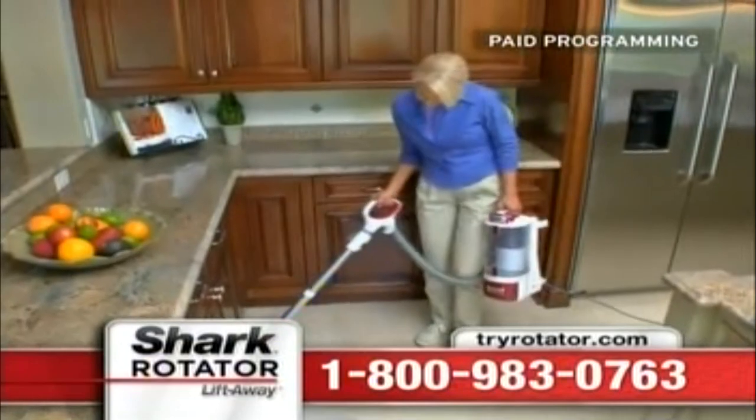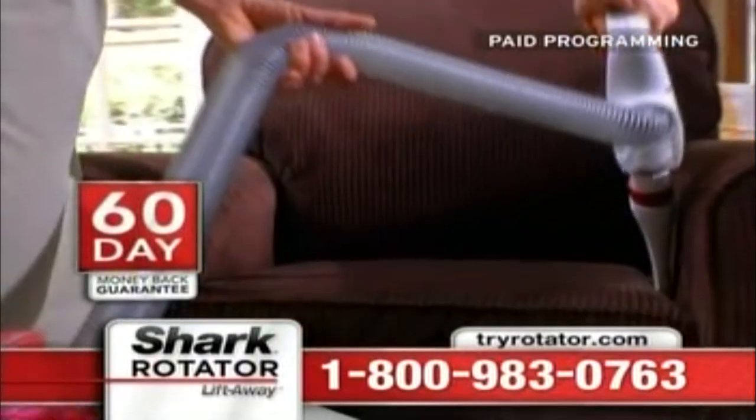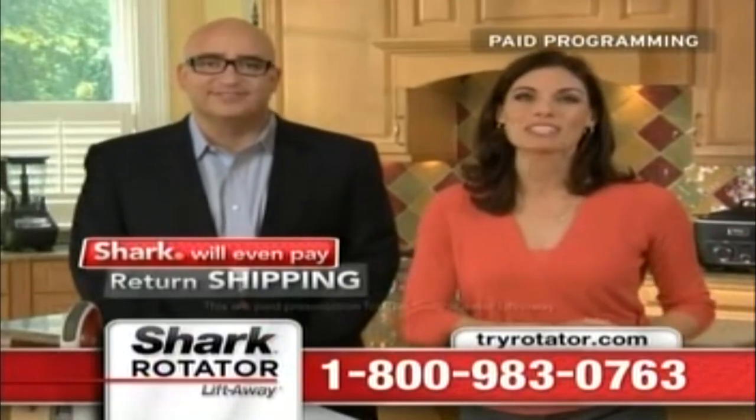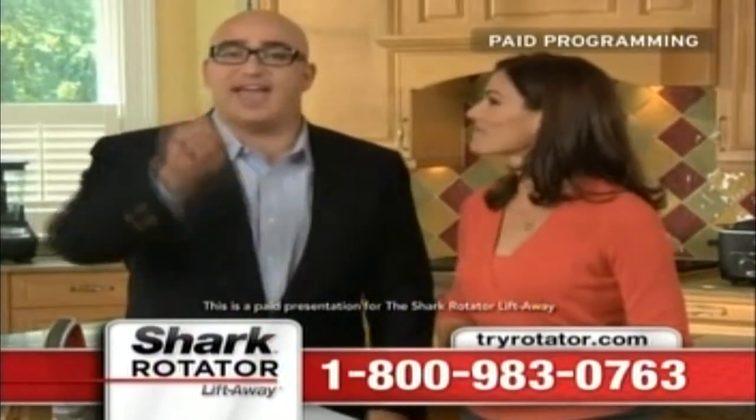Why wouldn't you take advantage of this incredible offer? Mark is giving you 60 days to try the new Rotator Lift-Away right in your own home. If you don't love it, no problem — send it back. Shark will even pay return shipping. Call now. I guarantee you'll be happy you did.